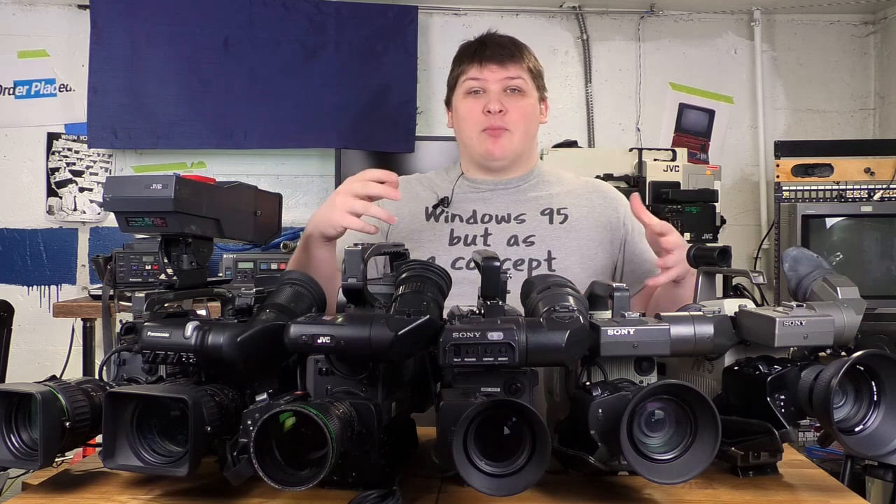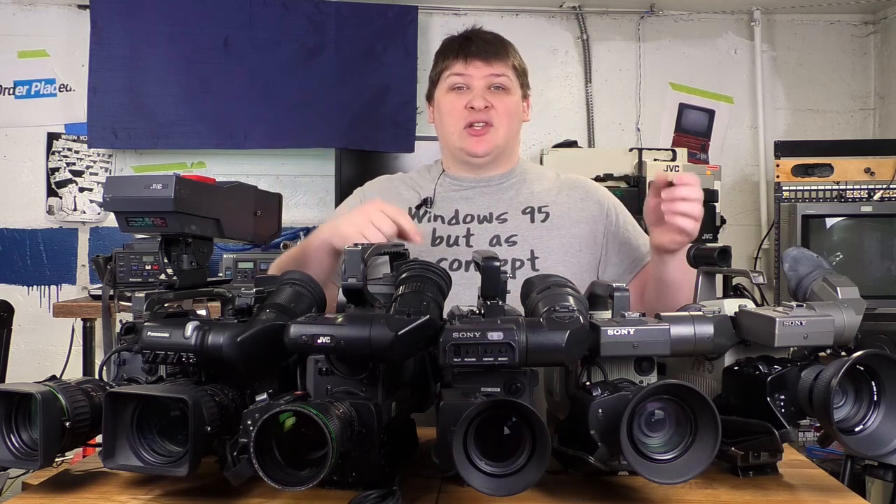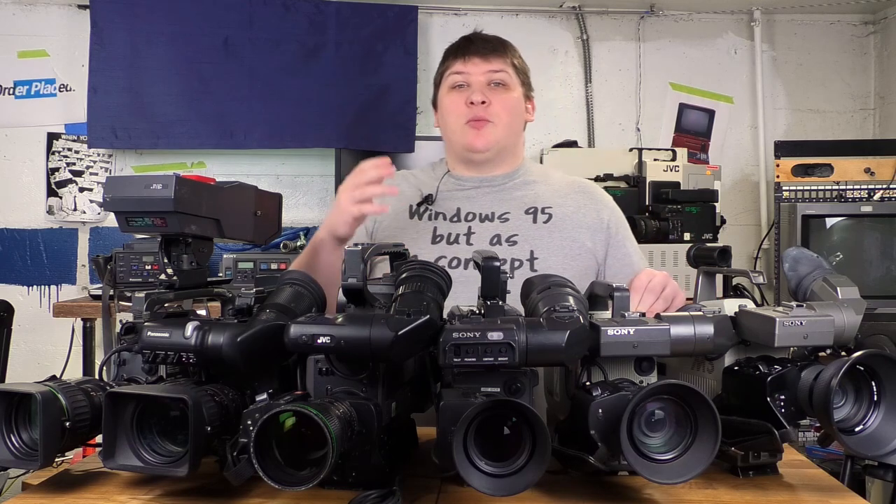I've always been fascinated with camcorders too, and in particular the ones you see on news cameramen's shoulders — great big monsters that look like they've got every single setting in the world. The apparent complexity of these things and their seriousness compared to consumer gear always fascinated me.